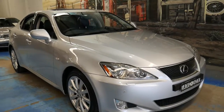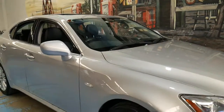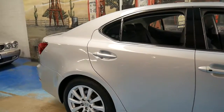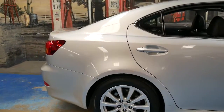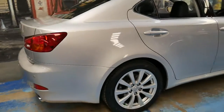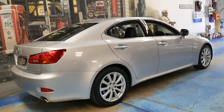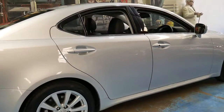We haven't had one of these Lexus IS250s for a while and this particular car is a sports luxury with every option. It's done just 89,000 kilometres since new and it's silver with black leather interior.